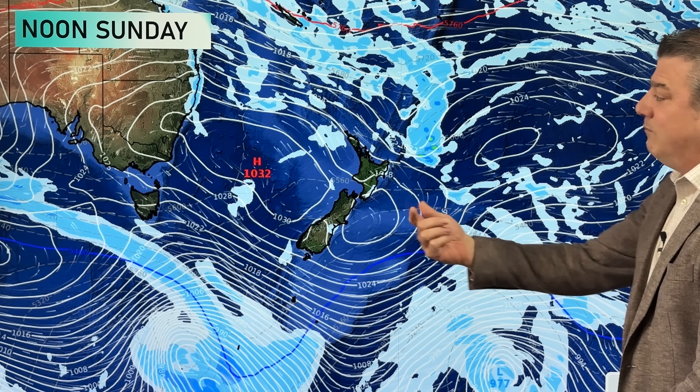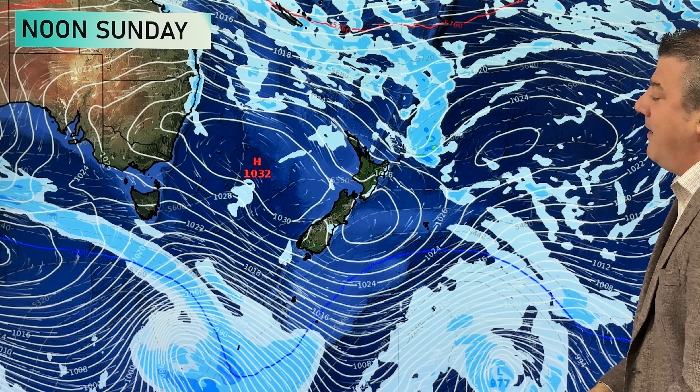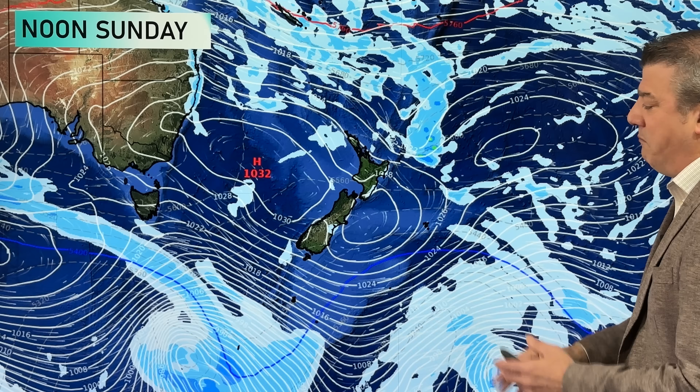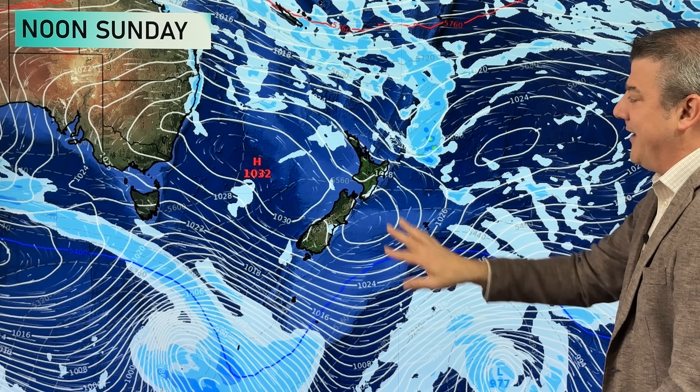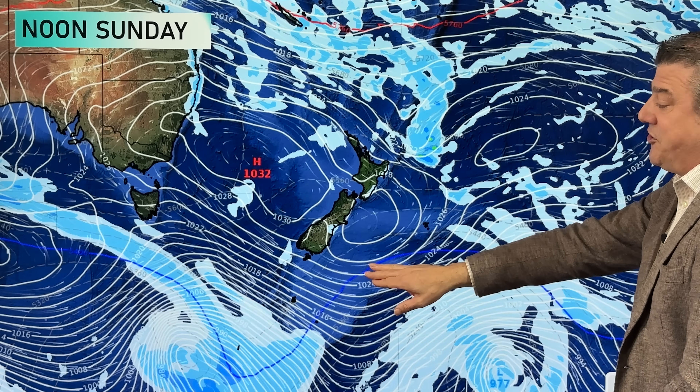By Sunday, the next high rolls in and we've got a bit of a southeasterly flow around the North Island that produces a couple of showers in the east — Wairoa and upper areas towards Mahia Peninsula, northern Hawke's Bay, and maybe up towards Gisborne. It won't be very much — just a couple of isolated showers elsewhere. Otherwise the high is in charge and the nor'west or westerly winds start to return.